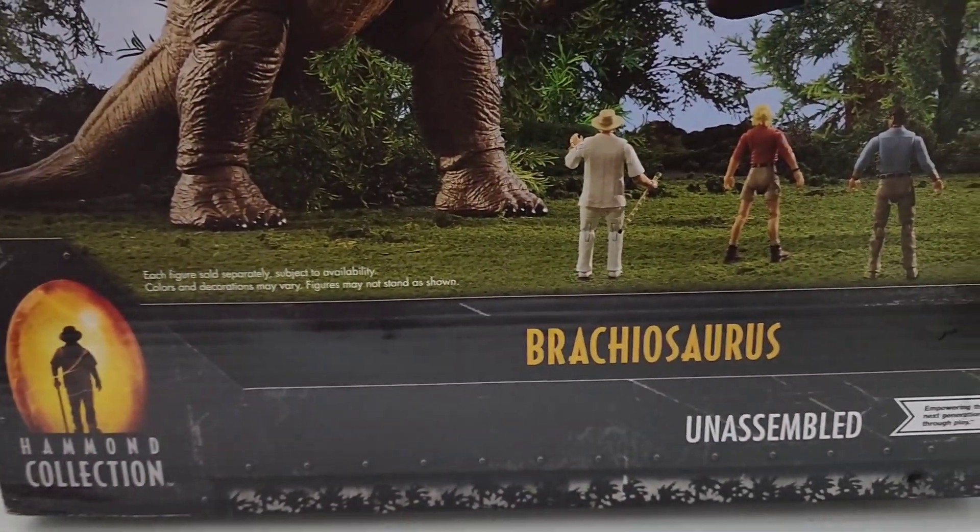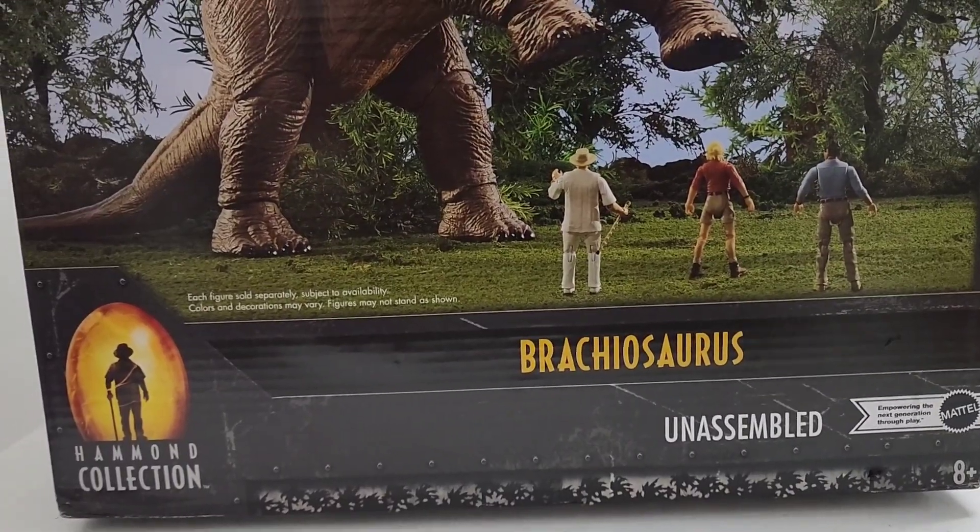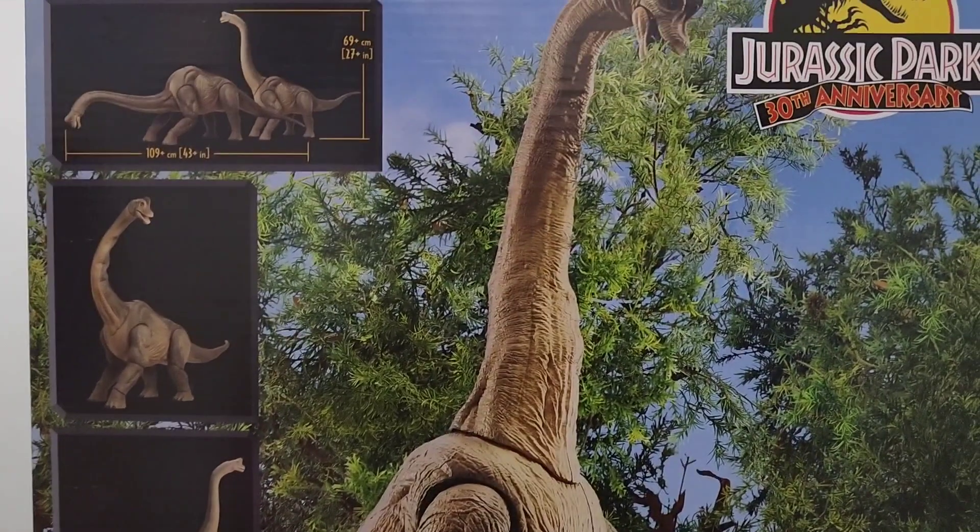We got it — I guess it's already been released. I thought it wasn't going to be released, but maybe it got an early release. We got it already, we got it in Target.